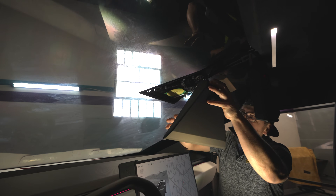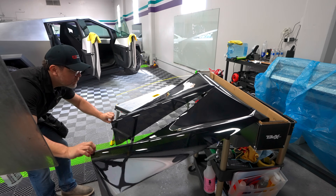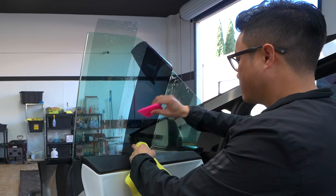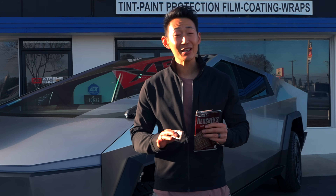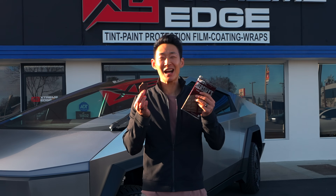The real question everyone has is does your Tesla need to be tinted? I'm back at Allen's new shop over at Extreme Edge Auto Detail to get the Cybertruck tinted — or not tinted — and actually show you if it works. This time I wanted to do some actual scientific testing.